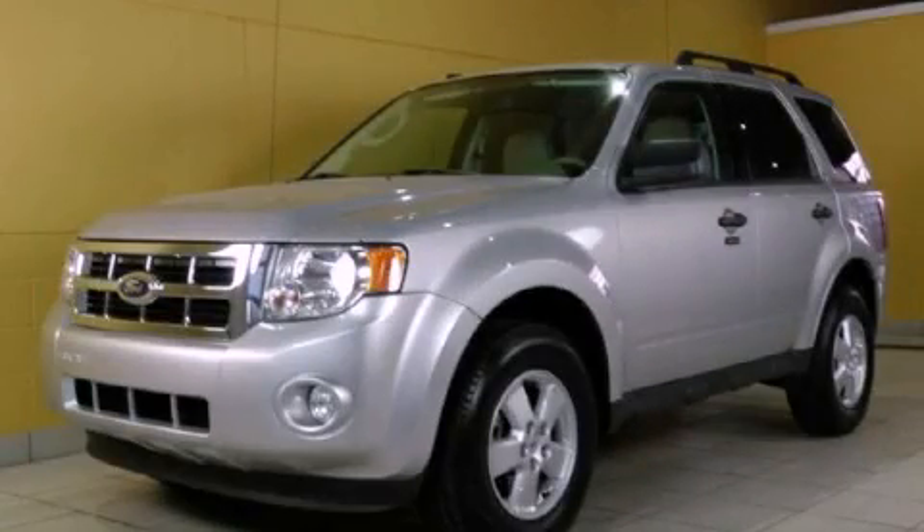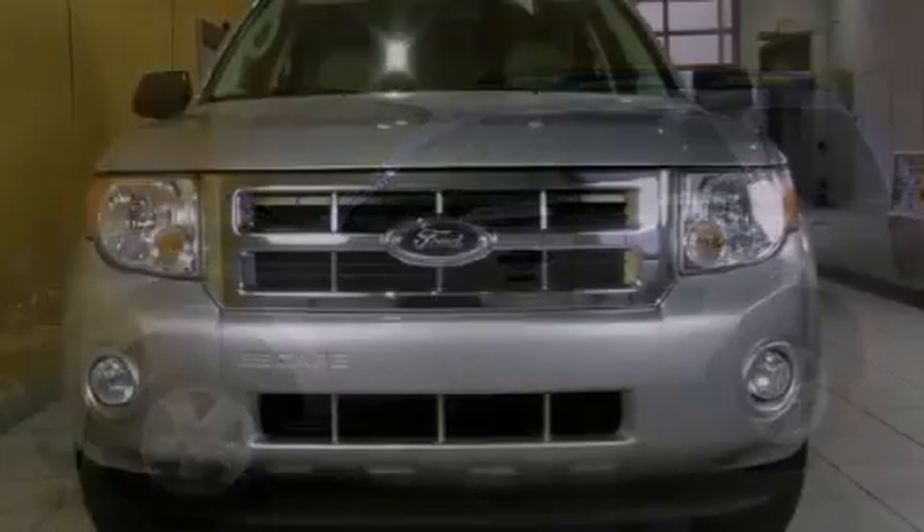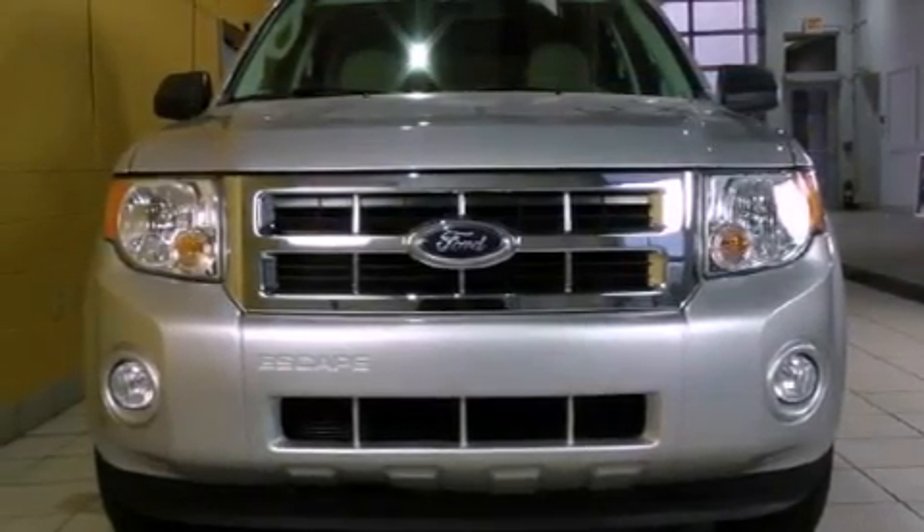This is a 2010 Ford Escape, a car-like ride in a space like an SUV. It has a 3.0-liter six-cylinder engine and an automatic transmission.